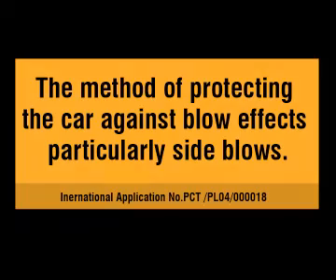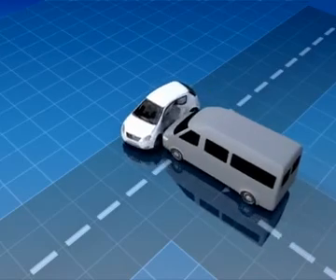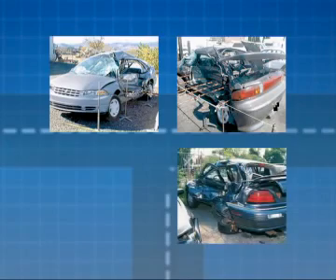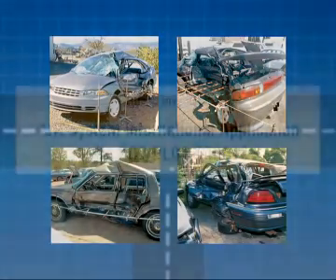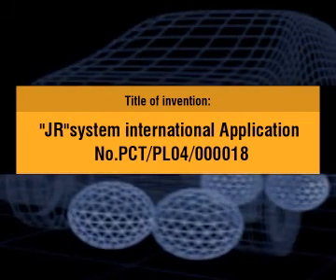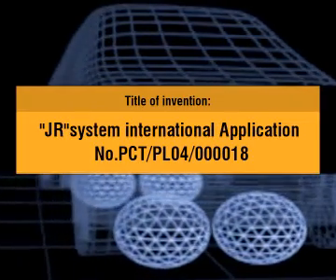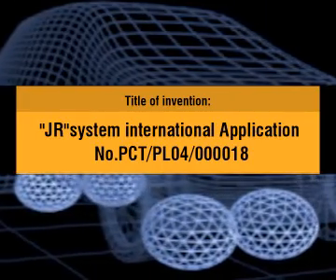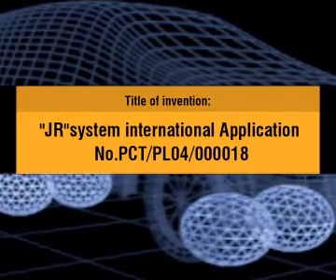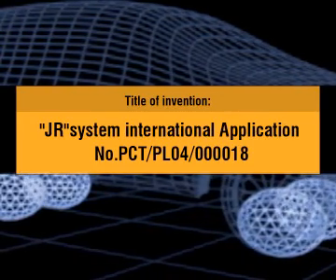The method of protecting the car against blow effects, particularly side blows. The method achieves the desired effect wherein the kinetic energy of the blowing car into a vehicle during the collision is transformed into work of displacement of the vehicle. It enables reduction or elimination of the deformation of the car body.